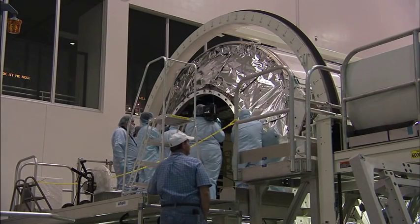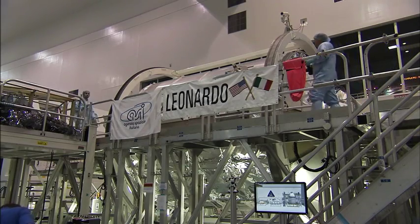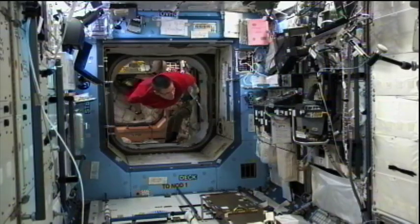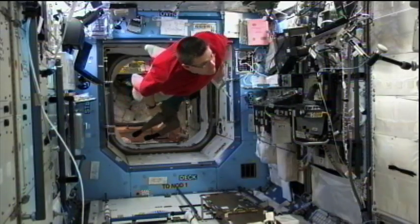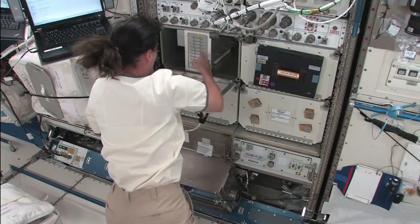The Permanent Multipurpose Module, or PMM, will carry spare parts and supplies to the ISS. Once delivered by Space Shuttle Discovery and installed on the station, the PMM will be used for microgravity experiments in fluid physics, material science, biology and biotechnology.